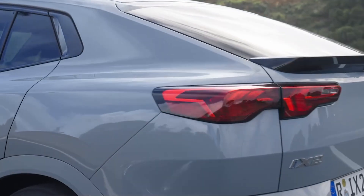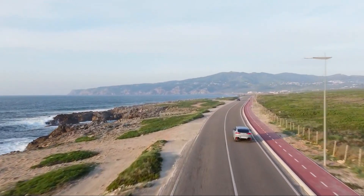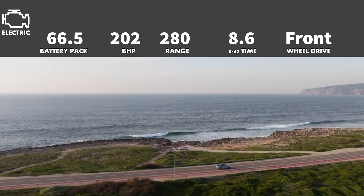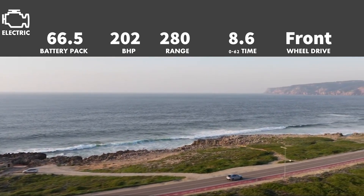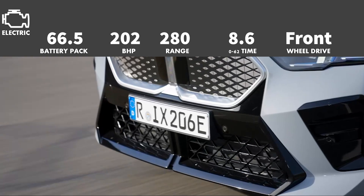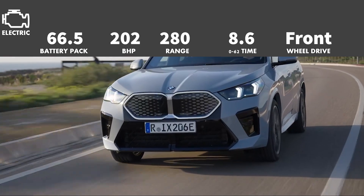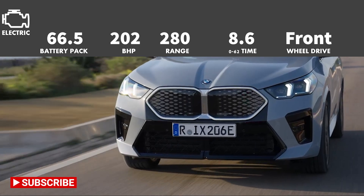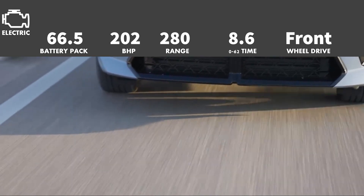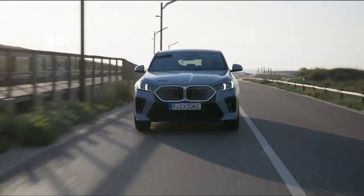Let's start with the iX2, as this is the most important version. It only comes in M Sport trim, but there are two different versions. The first one is called eDrive20. This has a single motor setup on the front wheels producing 202 brake horsepower. It is mated to a 66.5kWh battery pack, which gives you about 280 miles of range. 0-62 is dealt with in 8.6 seconds, which isn't that bad. Charging takes 6.5 hours on an 11kW fast charger, but if you charge it at 130kW DC, then this will take only 29 minutes from 10 to 80%.